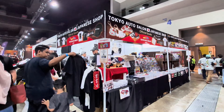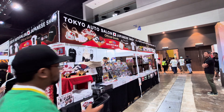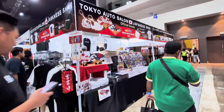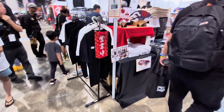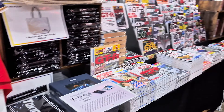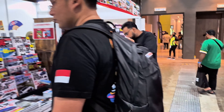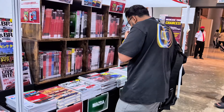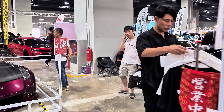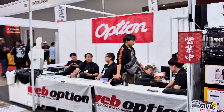I'm making an exception for this — here you can get all your Tokyo Auto Salon official Japanese shop goods. If you want fans, you can get fans. If you want Japanese magazines, you can get them here. If you collect magazines, this is actually a good spot. And over here we have some more options.